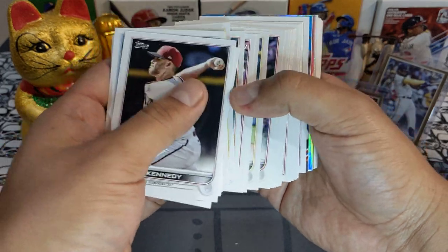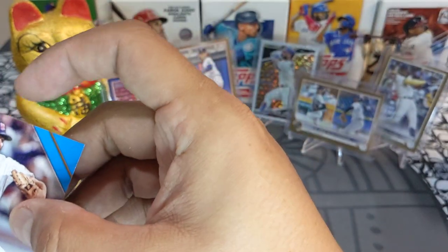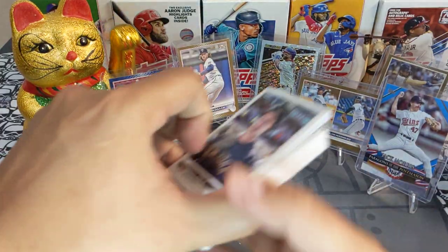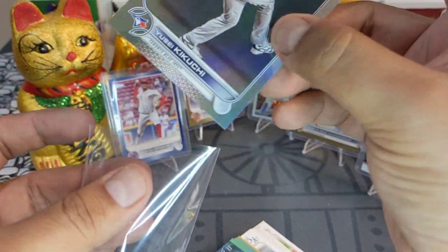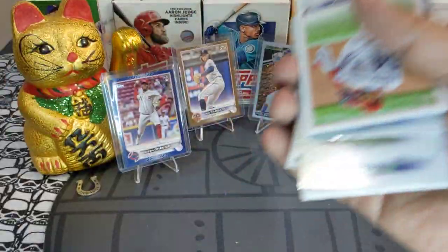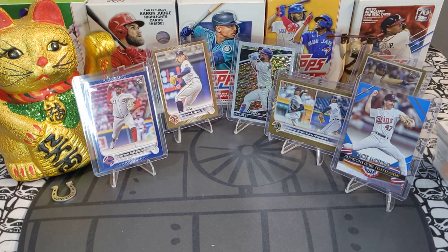Next hanger pack — let's get right into the money. We got a Jack Morris blue retail parallel — very very nice, I don't have this one in blue. We got a Garrett Cole All-Star Game insert and a Yusei Kikuchi rainbow foil — super cool, very off-center. The rest is base. Not too bad, not too good.